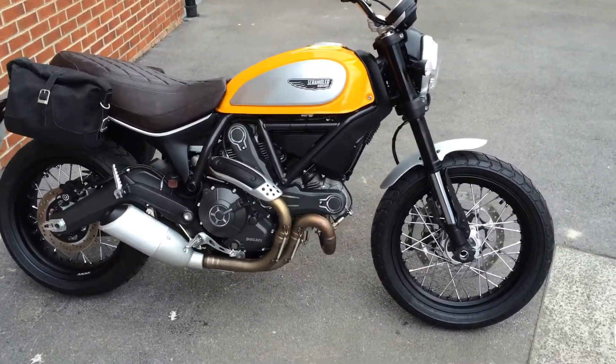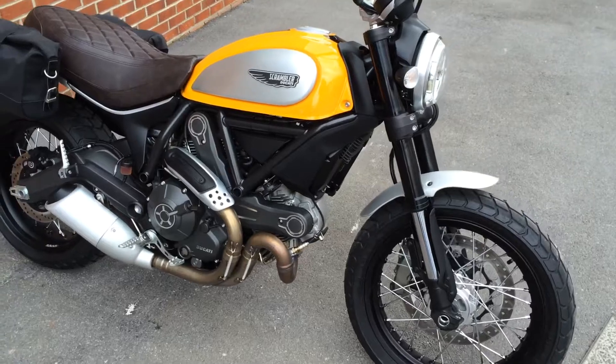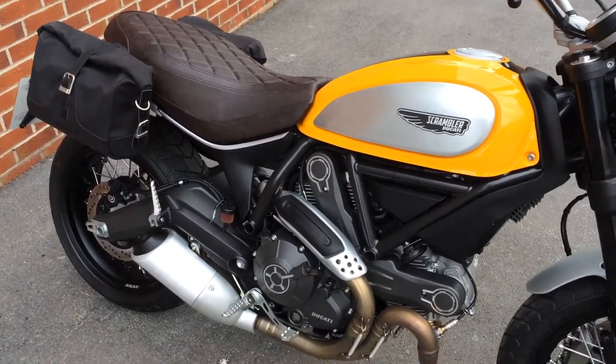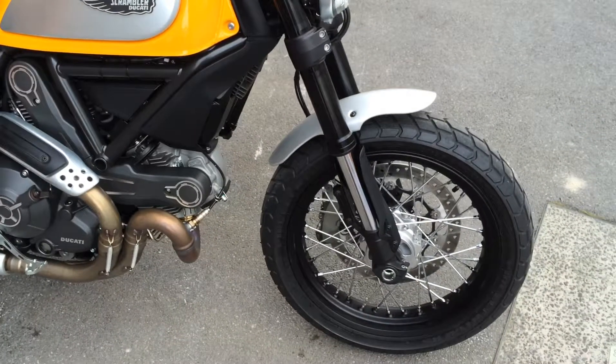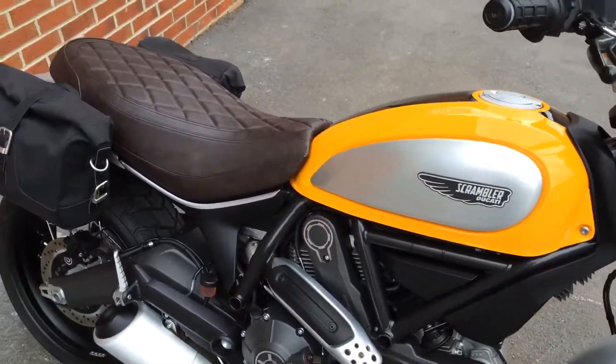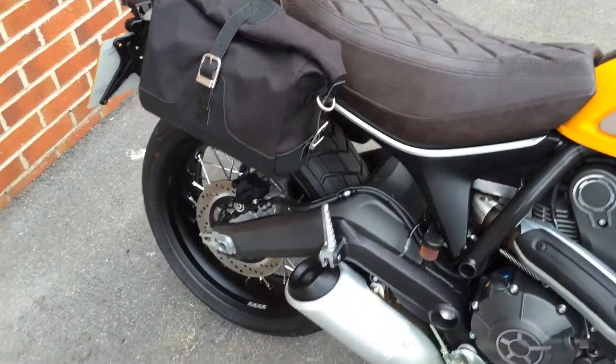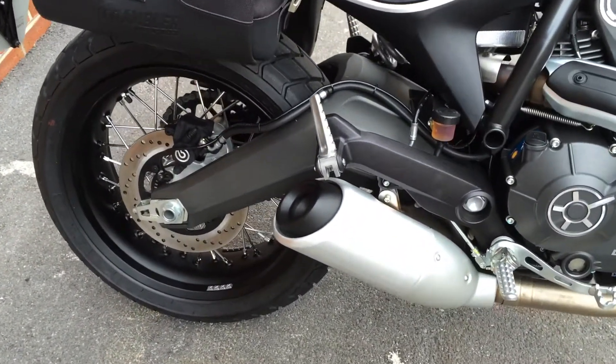Here we have one of the ever popular Scramblers from the Ducati range. This is the Scrambler Classic. Laced wheels, campus saddlebags — totally standard other than that.